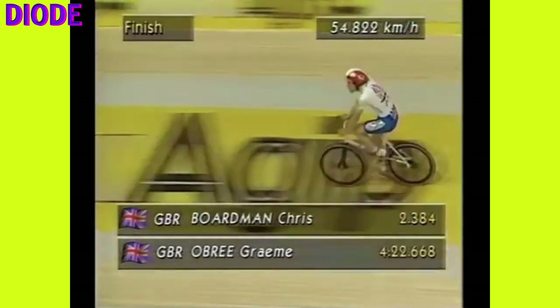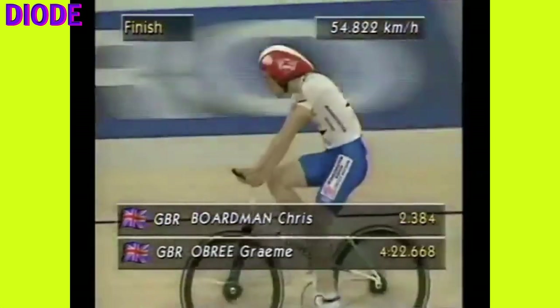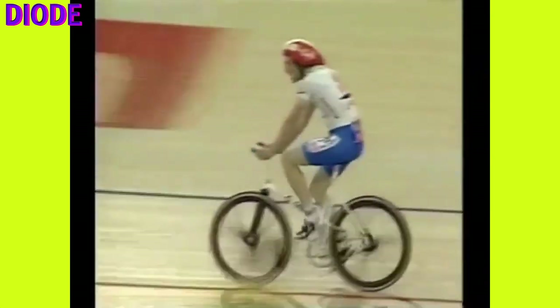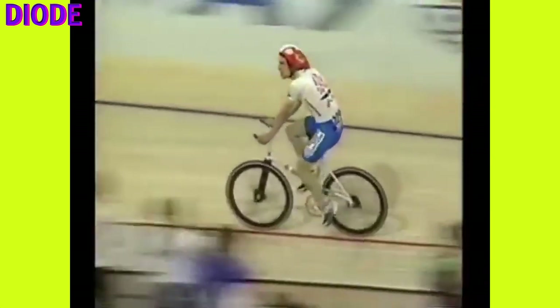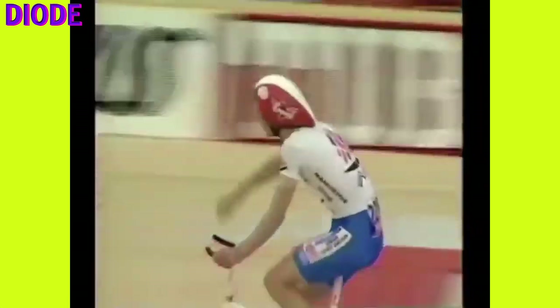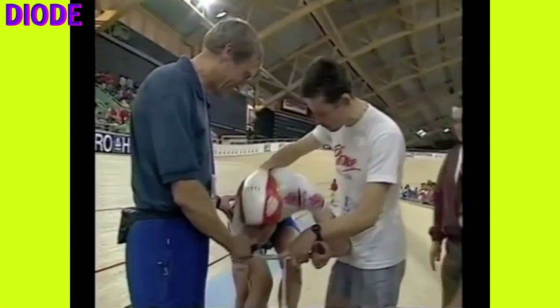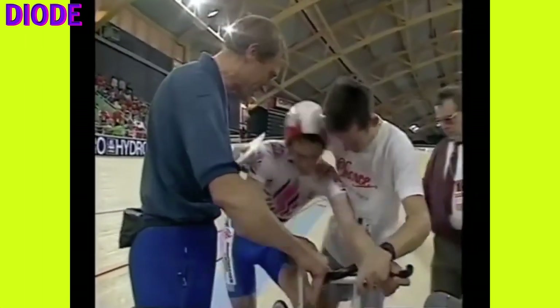Obree also invented a new aerodynamic cycling position called 'the tuck' — hunched over the handlebars with arms folded away into the chest. Taken together, the bike and position reduced aerodynamic drag by around a whopping 15 percent. On 17 July 1993, Obree broke the world hour record at Hamar Velodrome in Norway, riding 51.596 kilometers on Old Faithful — with very questionable upgrades.